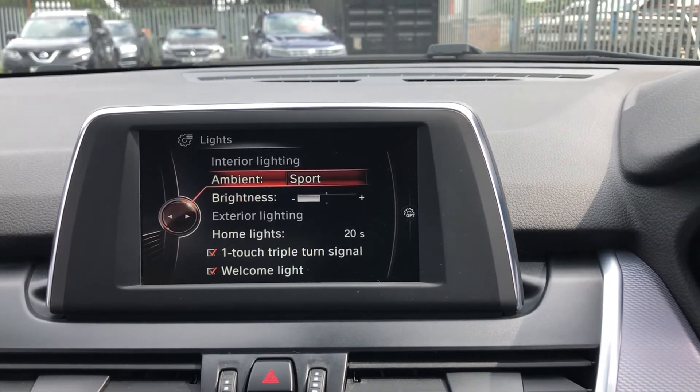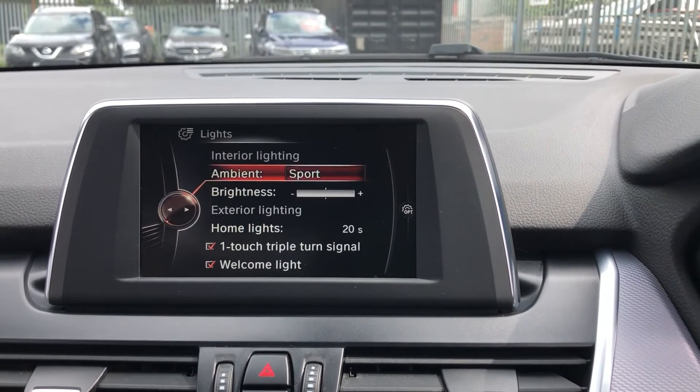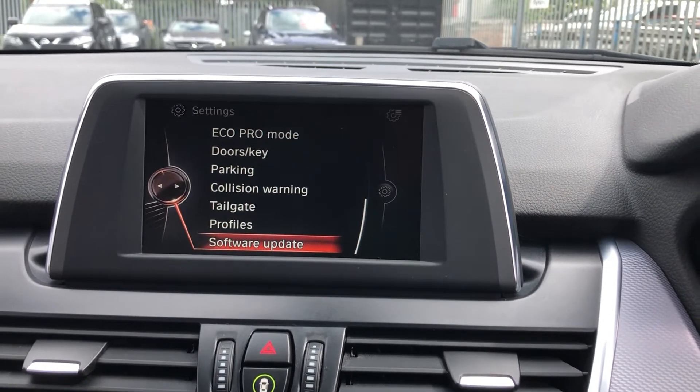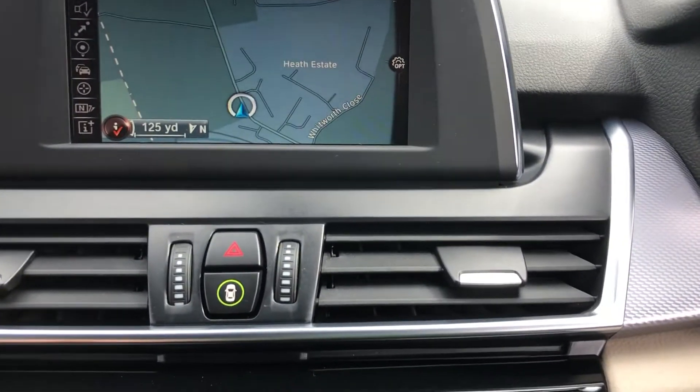You can also go into different settings — change your ambient lighting brightness from sport or classic. It's not all around the cabin but it is nice. You've got your home lights, eco pro mode, parking, collision warning, tailgate settings. It's really in-depth, but I do want you to find out for yourself how much fun it can be.